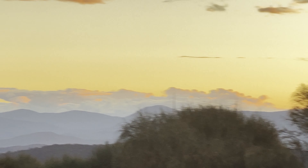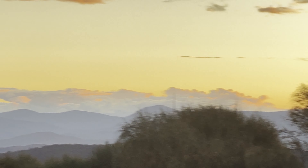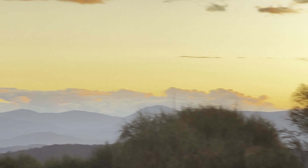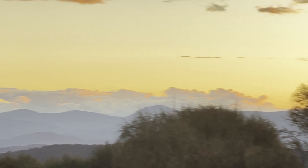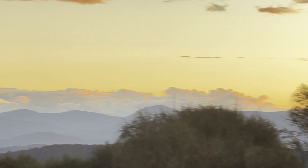The National Arboretum Canberra stop is the Mt. Ainsley Lookout where you can get a clear view of Canberra's urban plan designed by Walter Burley Griffin to organize the city according to its principal landmarks. Across the lake, you can easily spot Capitol Hill and identify the Parliamentary Triangle.